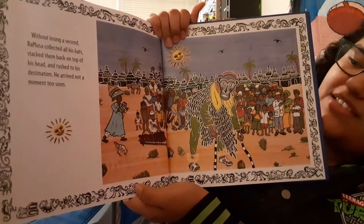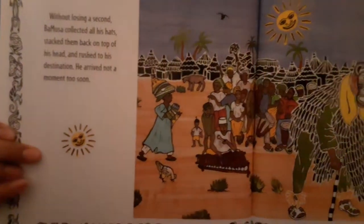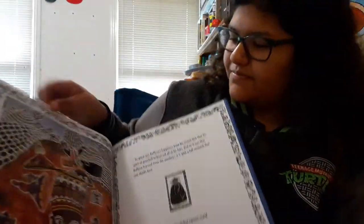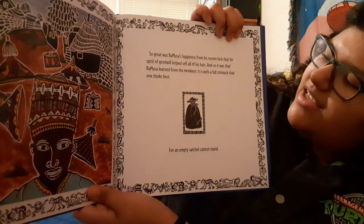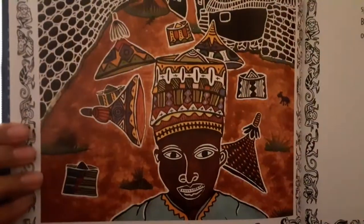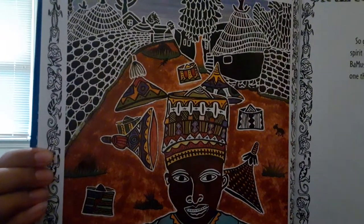Without losing a second, Bamusa collected all his hats, stacked them back on top of his head, and rushed to his destination. He arrived not a moment too soon. He's looking happy, all these people are looking happy, because they're all getting their hats! So great was Bamusa's happiness from his recent luck that his spirit of goodwill helped sell all of his hats. And so it was that Bamusa learned from the monkeys — 'It is with the full stomach that one thinks best, for an empty satchel cannot stand.' Always get a good meal to eat when you can so that you can have a good mindset.